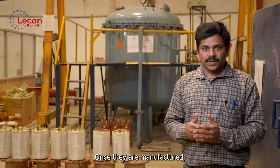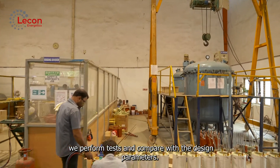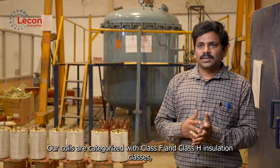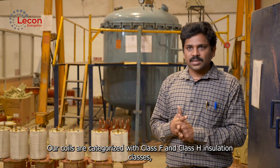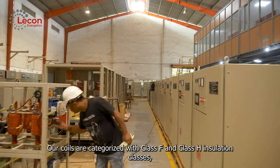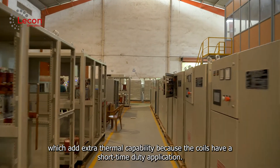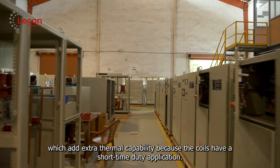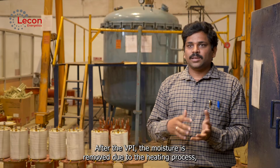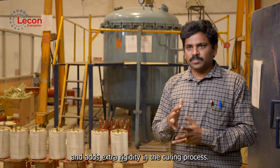Once the reactors are manufactured, we test the results and compare them with the design parameters. The major advantage of the VPI system is that soft starter coils are categorized for different insulation classes. We adopt a class F and class H combination, which adds extra thermal capability since our soft starter coils are short-time duty in application. Whatever moisture is present gets removed in the heating process, and the curing process adds extra rigidity.